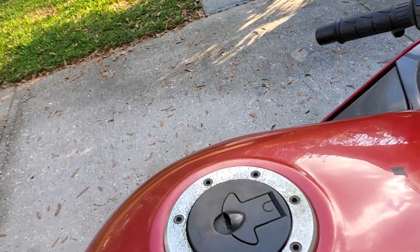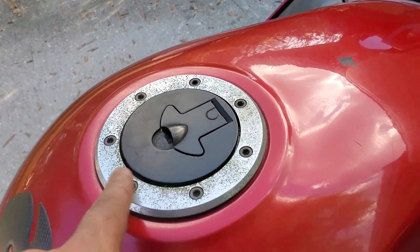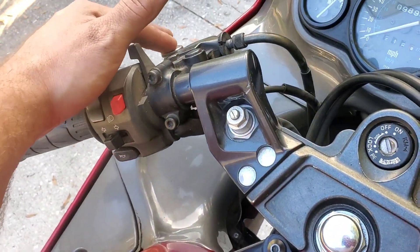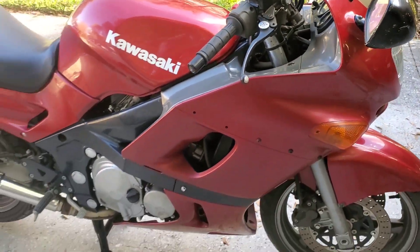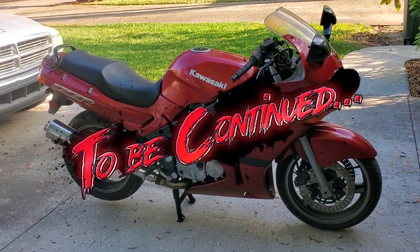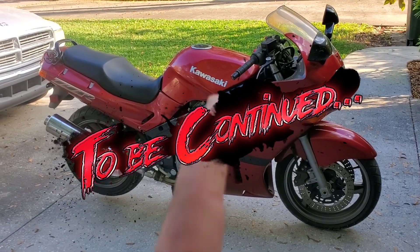Still got a little work to do on the polish. There's some corrosion up here and I've got a few tiny rust spots. But other than that — yes sir. Next up, let's get her running. Drain that tank and do all the good stuff. To be continued.